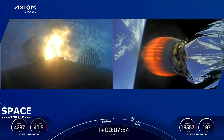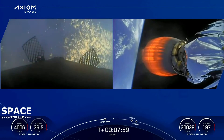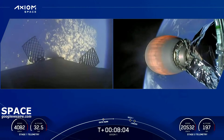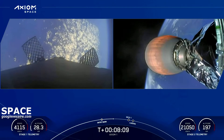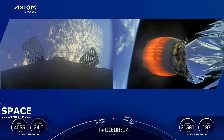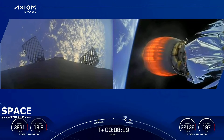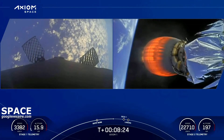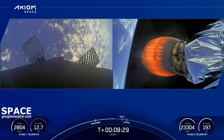We are conducting the entry burn. The booster was traveling at about 25 times the speed of sound; the entry burn slows it down as it re-enters the dense part of Earth's atmosphere. The next event is second engine cutoff, or SECO, as seen on the timeline at the bottom of your screen. That's where we shut down the MVAC engine.